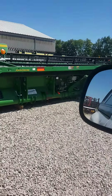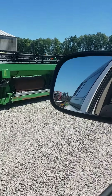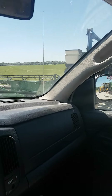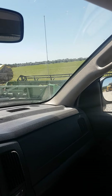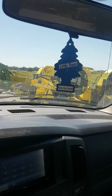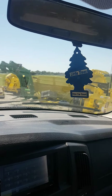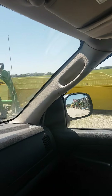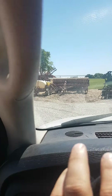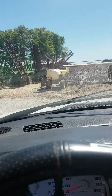Got a nice big 30-foot header here. A Kinze corn planter, an old set of heads for a combine, foraging heads for the choppers, a loader, silage blades. They've got everything here. This place is cool.